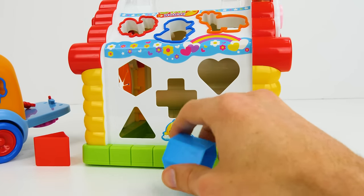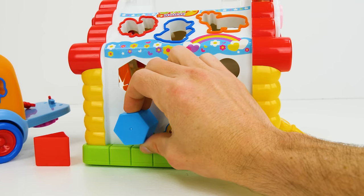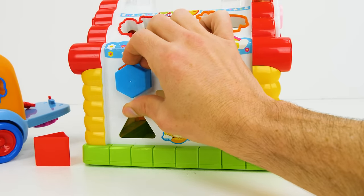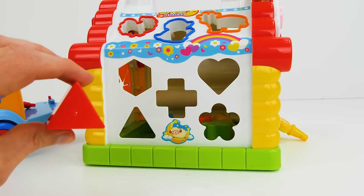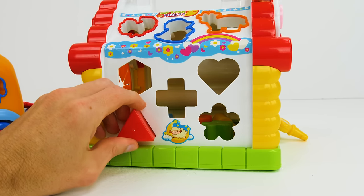Now we're down to two shapes! This is a hexagon — let's try over here! Mmm, that didn't work! Oh wait, up here is where it fits! And our last shape, this triangle, must go where we tried to put the hexagon — down here! Great job guys!